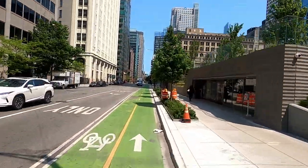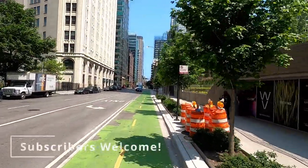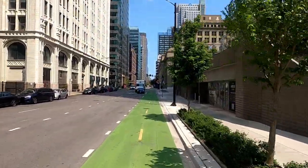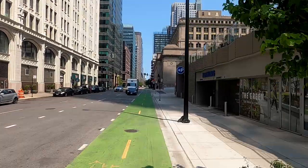As always, I hope you enjoyed this video. If you did, please consider subscribing, or leave a comment on where you like to ride, or what you'd like to see in future videos. Thanks for watching. I'll see you next time.